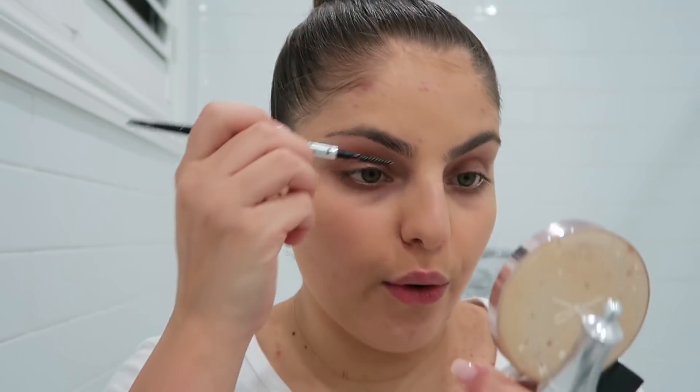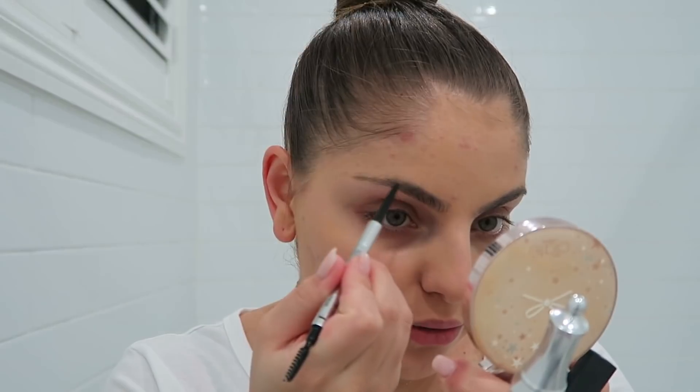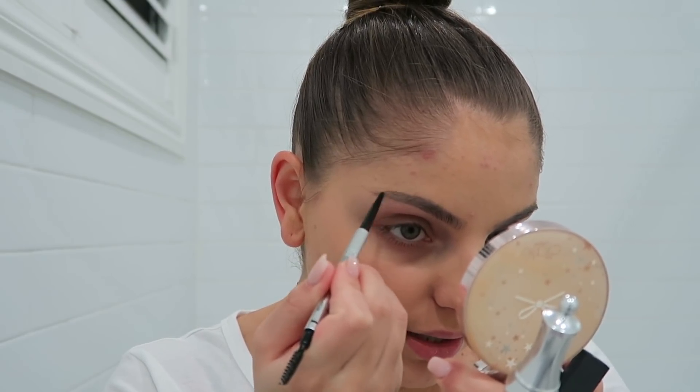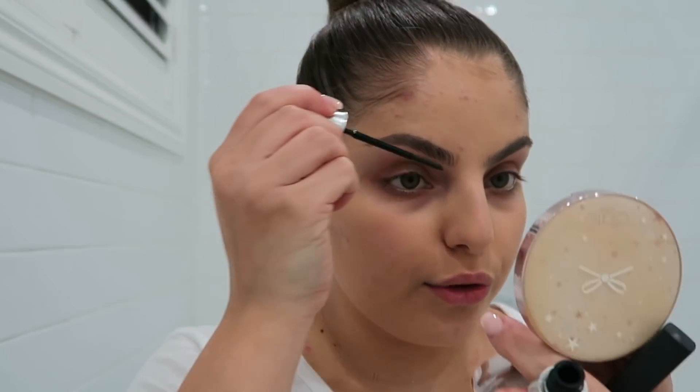Next I like to do my eyebrows — I do things in a weird sequence these days. For my eyebrows, as always, I'm using my Benefit Precisely My Brow Pencil in the shade four. I'm just brushing off my brows; I really don't do too much to them at all. I quite like how they look naturally, so I just want to fill in the gaps and leave my eyebrows looking as natural as possible. Then I'm taking the Benefit Brow Gel and applying that through the brows.